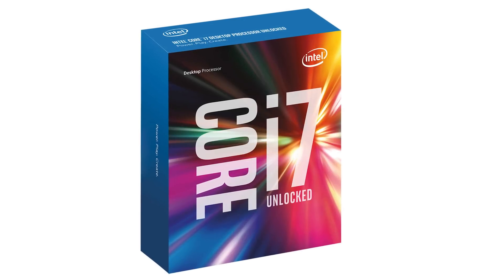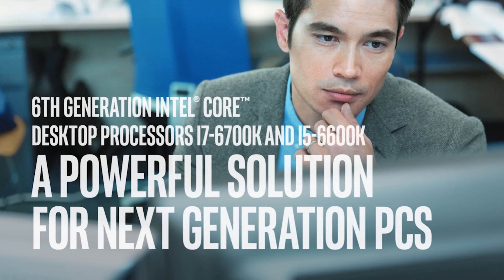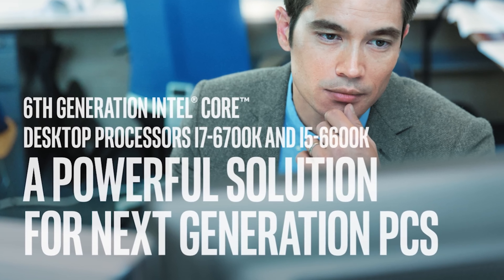Intel brings DDR4 to the mainstream with their all-new Core i7-6700K and Core i5-6600K processors. Click the link in the video description to learn more.